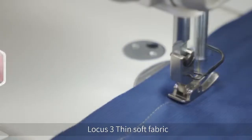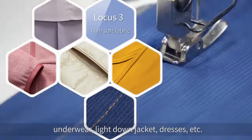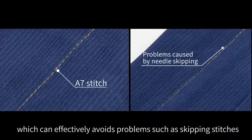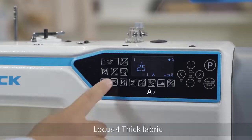Thin soft fabric mode is suitable for high-stretch and light fabrics such as sportswear, underwear, light down jackets, and dresses, which can effectively avoid problems such as skipping stitches and wrinkles during the sewing process.